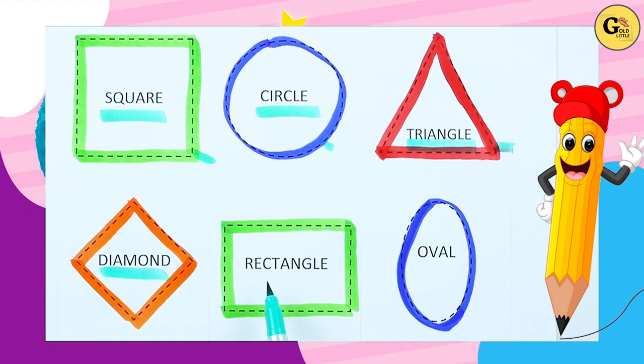Which shape is this? Rectangle. R-E-C-T-A-N-G-L-E. It's a rectangle with green color.